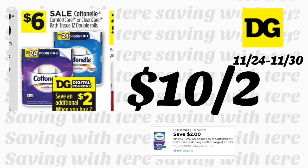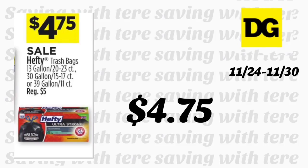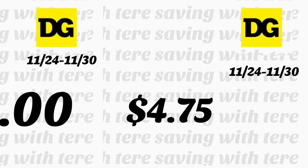The Hefty trash bags are on sale this week for $4.75. We don't have coupons, but if you need trash bags you could purchase on Saturday and use it together with the five-off-twenty-five to pay less out of pocket.